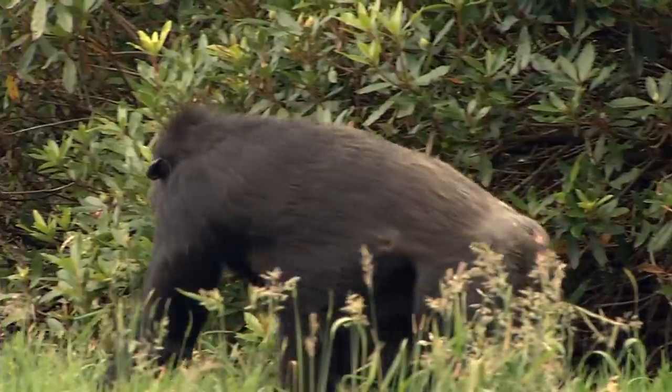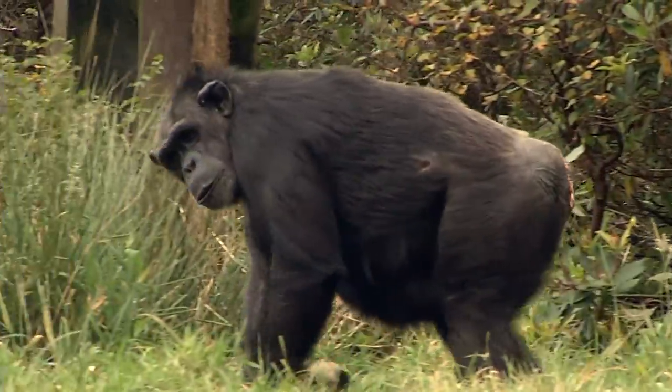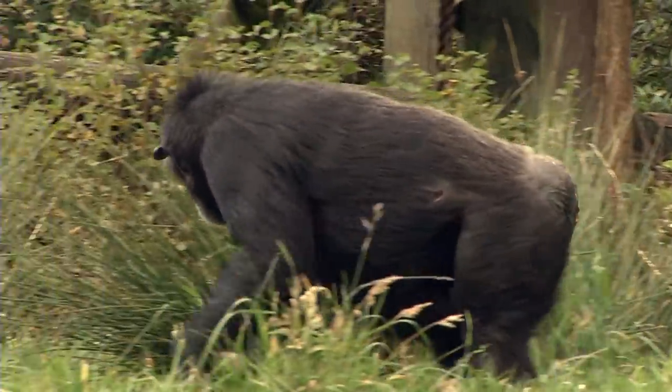Chimpanzees are male dominant with an alpha male leading the group. That alpha male has priority over feeding and mating rights.